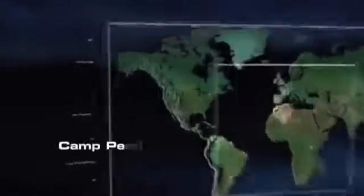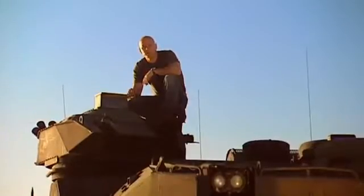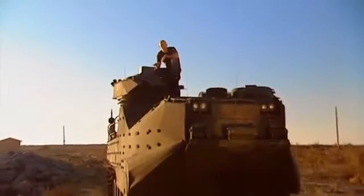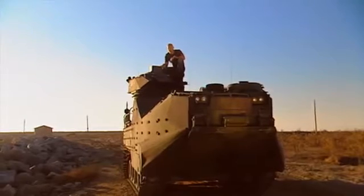The EFV's new training and maintenance headquarters is based at Camp Pendleton, just outside of San Diego, where I also get to see its predecessor — the Marine Amphibious Assault Vehicle, or AAV — a vehicle that's seen its fair share of war, but is based on technology from the 1960s and has limitations on today's modern battlefield.